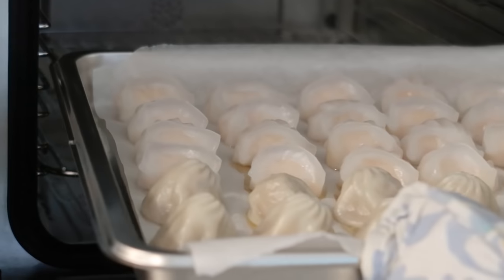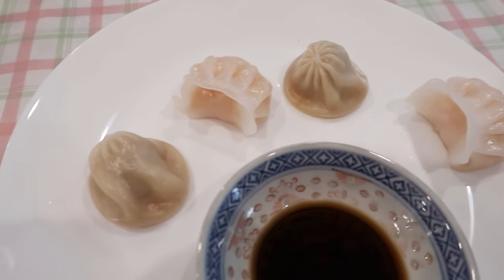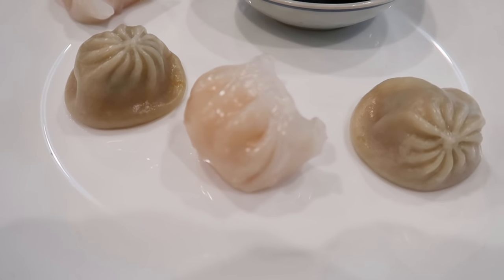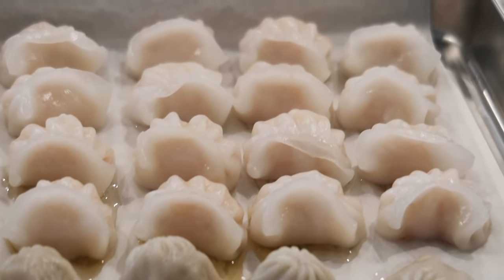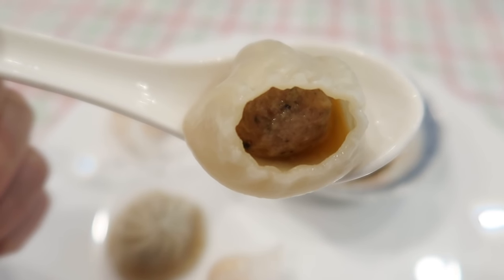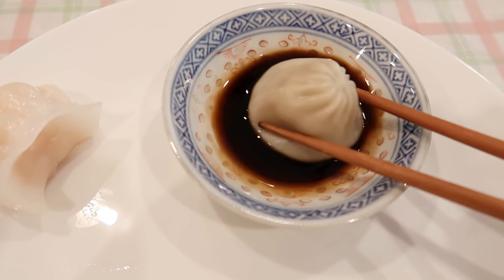Our dumplings are ready — taste test time! The truffle xiao long bao and the ha gao are both done. I have a little sauce palette of Chinese vinegar because I love it with my dumplings. The xiao long bao takes 8 to 10 minutes to steam and the ha gao takes 15 — we steamed them together for 15 minutes, which is why some of the xiao long bao broke and the soup came out. I bite into one and there's a good amount of soup inside. You can see little specks of truffle in the meat, and I can smell the truffle. I dip it in vinegar — the truffle flavor is a lot more pronounced.